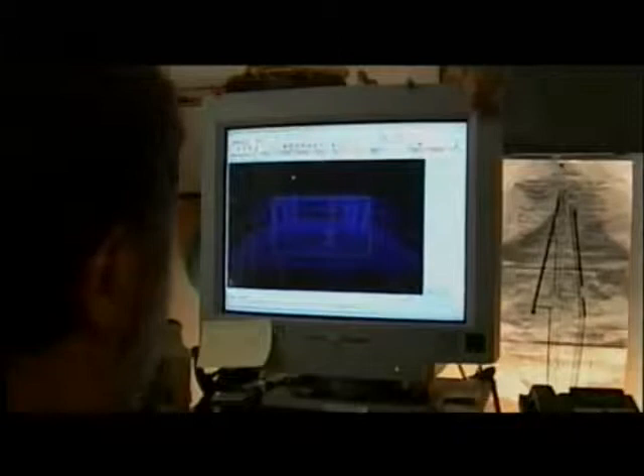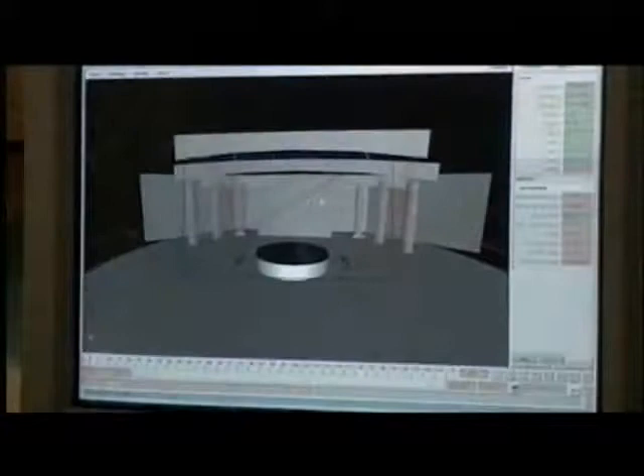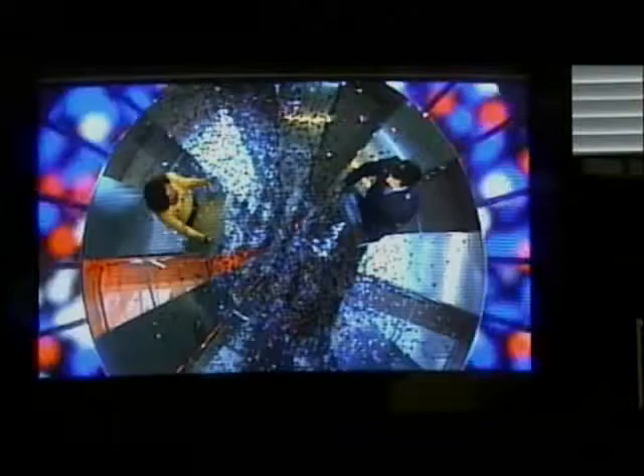Several elements were added to the wire frame of the set: the pillars behind the audience, the marble textured walls, the flashing lights on the floor, and the roving lights across the set. These digital effects were combined later with the footage shot in the studio against the green screen.